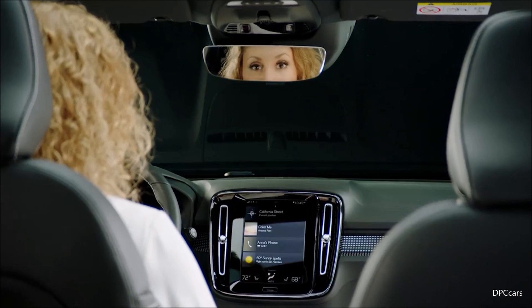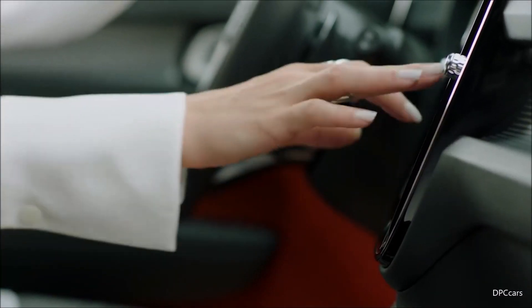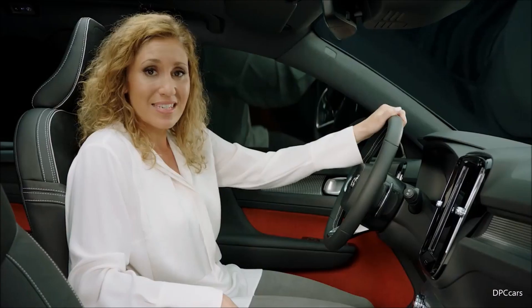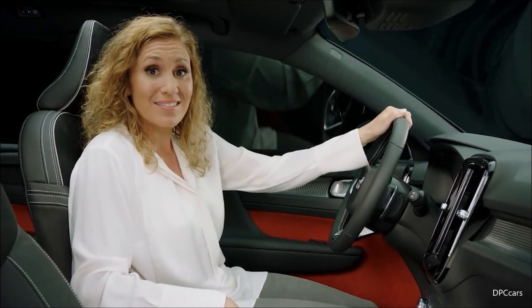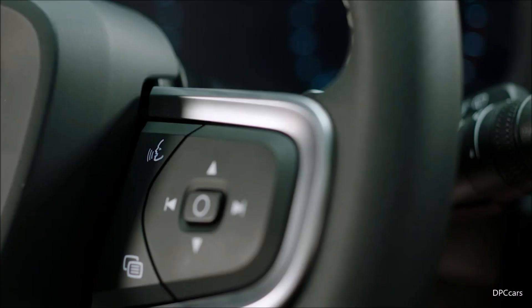The high seating position creates very good visibility and gives a sense of always being in command. The award-winning Center Touchscreen comes as standard — simply swipe and touch to navigate through the functions and apps. It's as easy to use as your tablet. Voice controls make your interaction with the car even easier when driving.